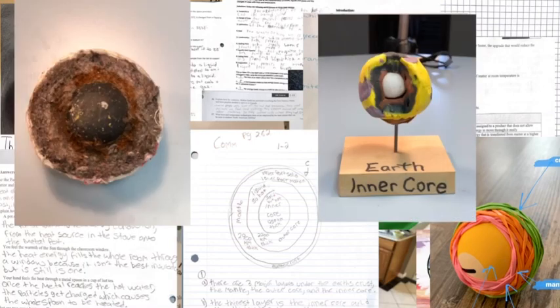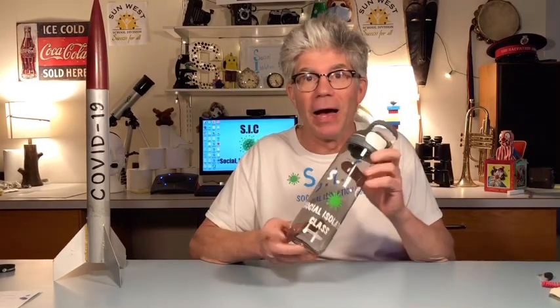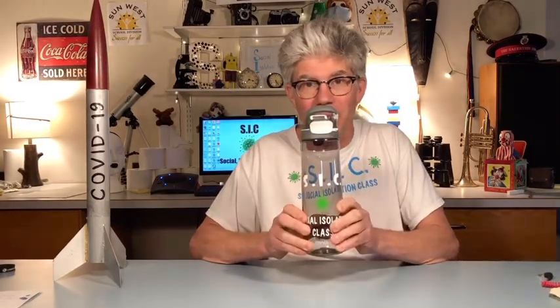I nearly forgot — I need to announce last week's contest winner for the first person to get their assignments in. We're talking assignment lesson one and the heat and temperature test. Congratulations, Casey J — you are the first one! You're going to receive this brand new SICK water bottle. I will get it to you soon.